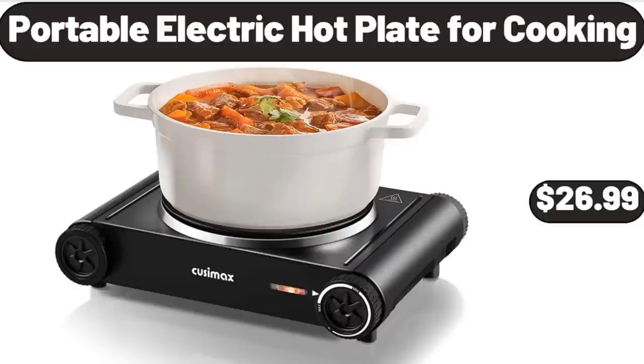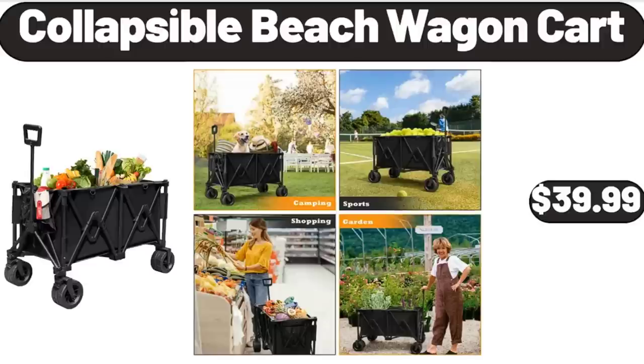Portable Electric Hot Plate for Cooking, $26.99. Collapsible Beach Wagon Cart, $39.99.